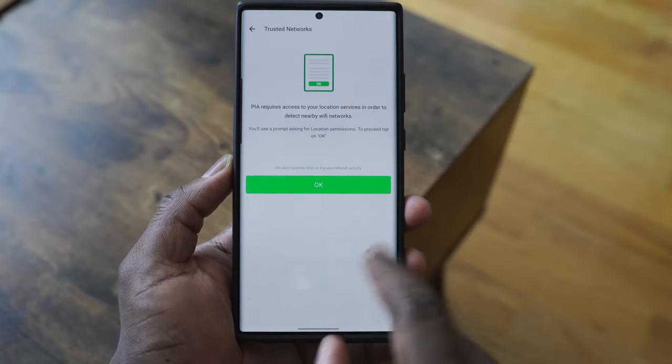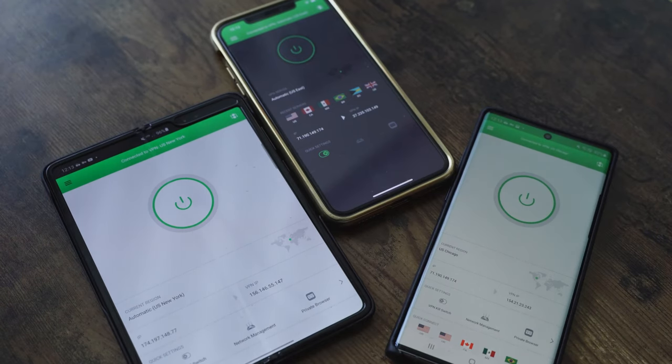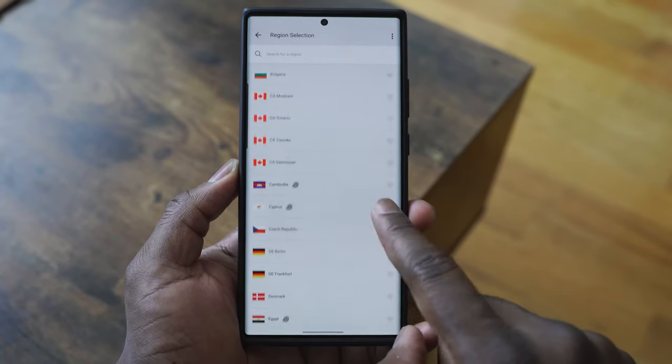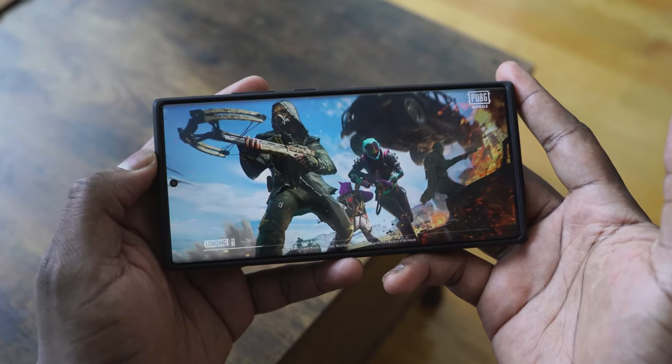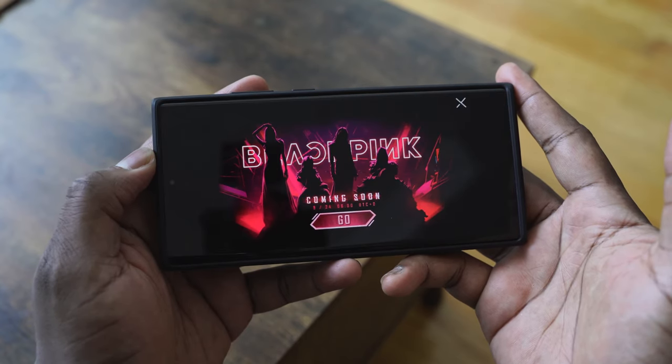PIA is a VPN that works really well and you can use it on multiple platforms — PC, Android, iOS, or Mac. You can connect up to 10 devices at the same time, which is great for sharing with family. They've got over 70 servers, so you can find the right one for you. If you're a gamer and want to play games unavailable in your region, like PUBG Mobile, you can connect to the right region and go. Use the link down below — you'll get a third off the price and three months free.